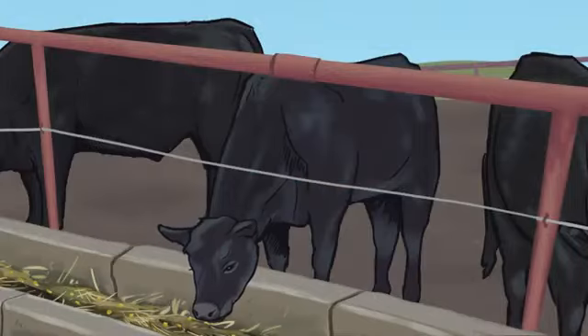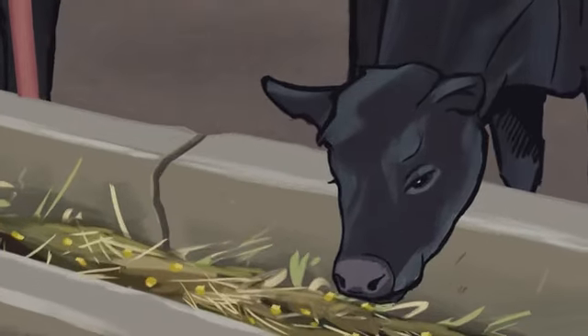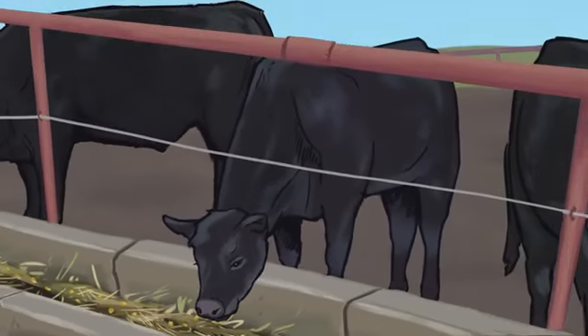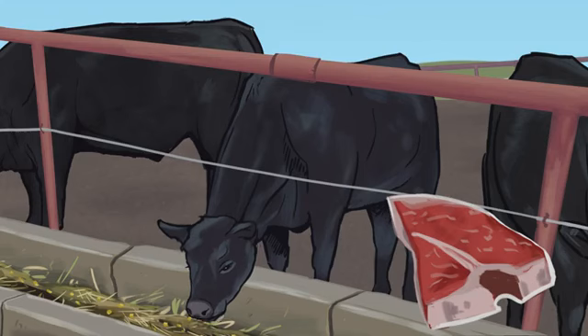Cattle grain-finished in the southern plains are usually ready for processing at about 18 months of age. Feedlot rations might include corn, alfalfa, distiller's grains, and vitamins, minerals, and oils. This feed promotes more rapid weight gain than a grass diet. It also creates marbled meat and a flavor that may be more familiar to consumers.